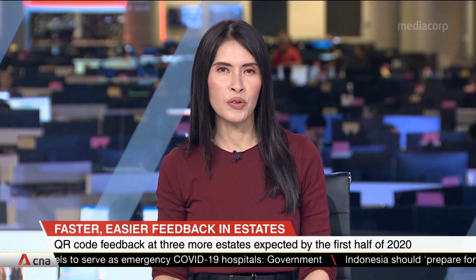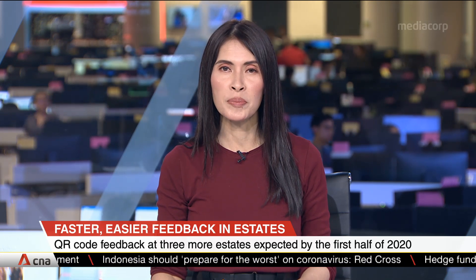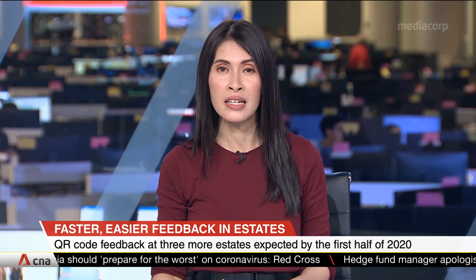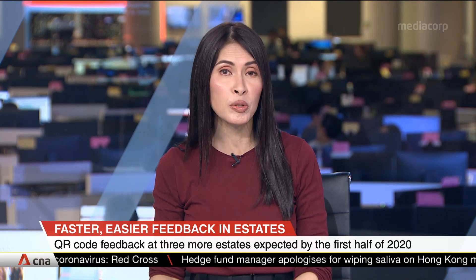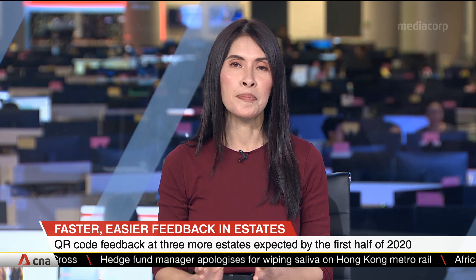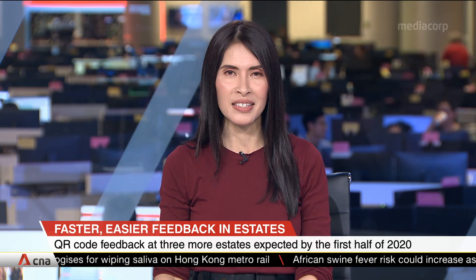A new QR code feedback channel will be rolled out to three more HDB estates, like Chua Chu Kang and Holland-Bukit Panjang, within the first half of this year. The National Development Ministry told CNA this after the Municipal Services Office announced a pilot at two estates just last month. Kelly Wong has the details.